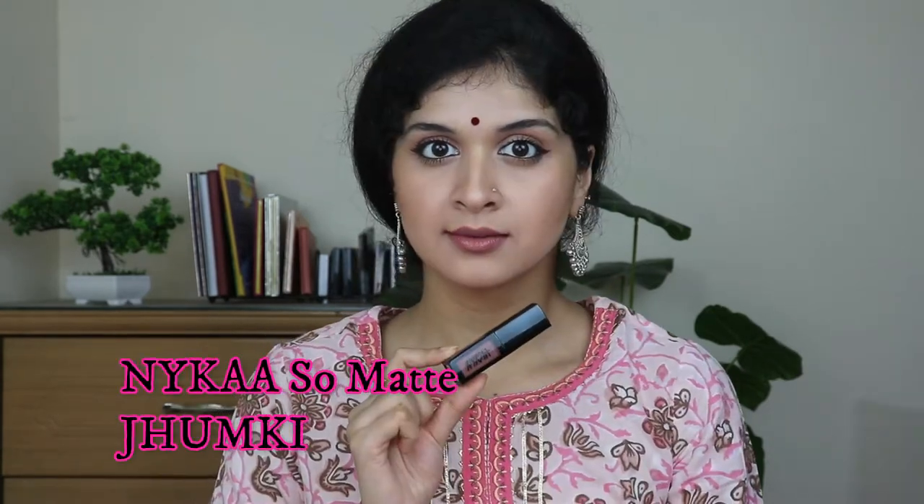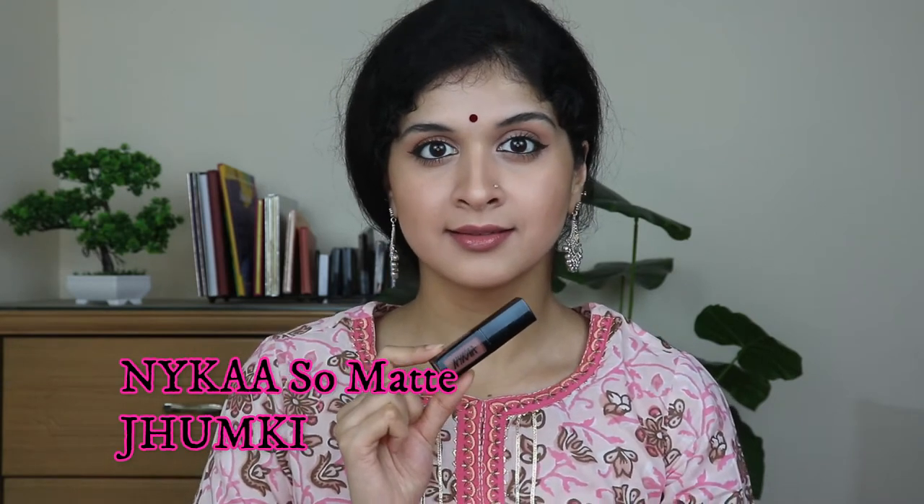Next I have the Nykaa So Matte Liquid Lipstick in the shade Junkie. This has been my favorite lipstick from the time it launched — I picked up all the shades, including the minis. This particular shade is really beautiful; it has a hint of brown and a hint of pink. Regarding the formula, you do need to apply a couple of coats for complete coverage. If you have pigmentation on your lips it can be an issue, but otherwise it works beautifully.